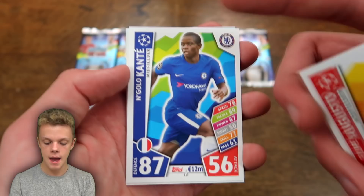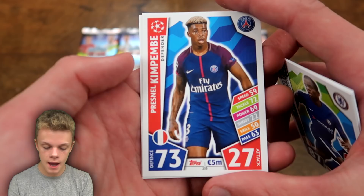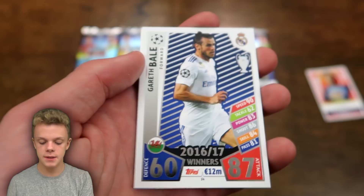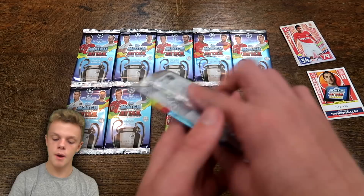You can see the design on this card — they've got blue and green in the background, still matched up to the team's colours, with the stats down the right-hand side: speed, tackle, power, shoot, skill, and pass. The design is quite different from last year. Then we've got Gareth Bale as our first insert card — a 2016-17 winners card with 87 on attack. And there's a Radamel Falcao hotshot card for Monaco, with the 'Hotshot' label shown in the background rather than printed on the card itself.